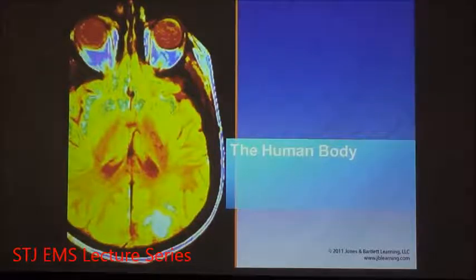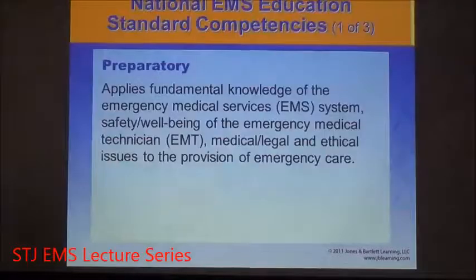This presentation will give you an overview of anatomy and physiology. Knowledge of anatomy and physiology is vital for your work as an emergency medical technician. Your ability to recognize problems and treat them depends on this knowledge.